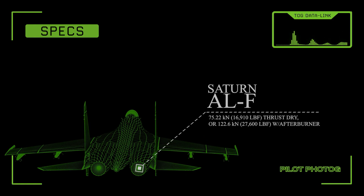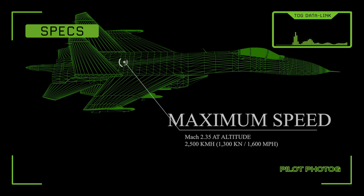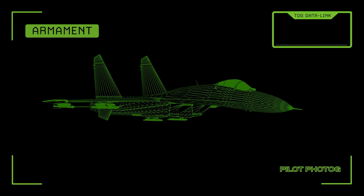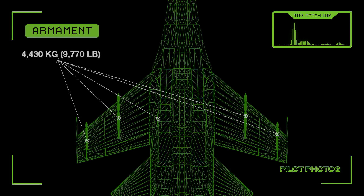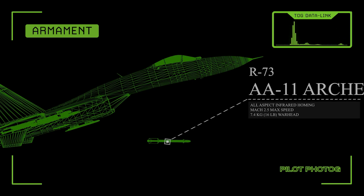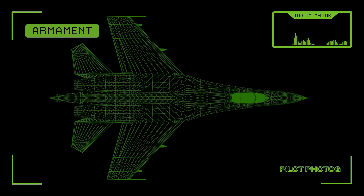Let's take a look at some key specifications for the export version of the Flanker, the Su-27SK. Engines: each Saturn ALF engine produces 75.22 kN of thrust dry, or 122.6 kN of thrust with afterburner. Maximum speed: Mach 2.35 at altitude. Range: 1,190 nautical miles at altitude. Armament: the Su-27 is armed with an internal 30mm GSH-30-1 autocannon. Additionally, 10 external hardpoints have a capacity of up to 4,430 kg. Loadouts can include the short-range heat-seeking R-73 (NATO reporting name AA-11 Archer) missile, the medium-range R-27 or AA-10 Alamo series of air-to-air missiles, along with a wide range of air-to-ground rockets and bombs.